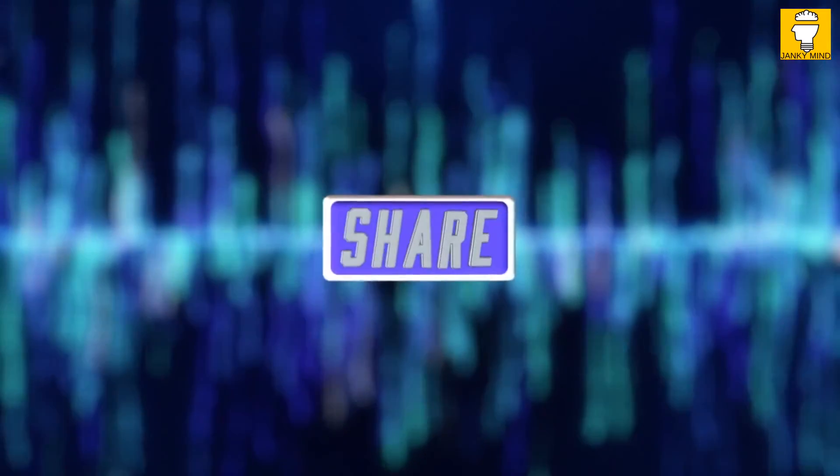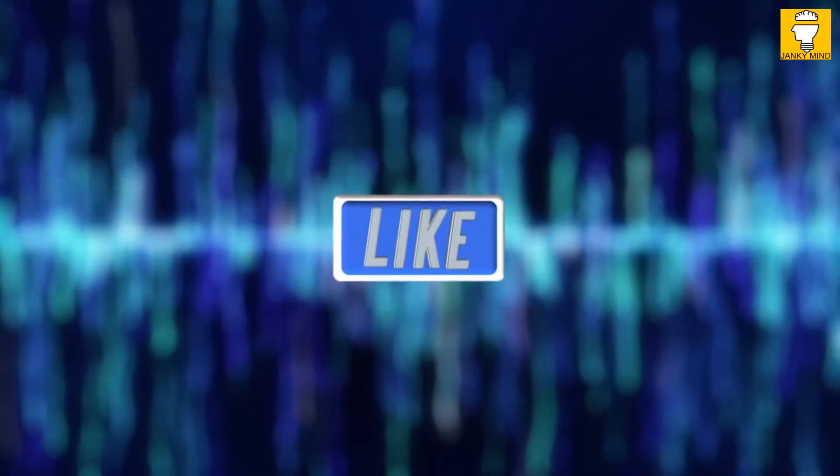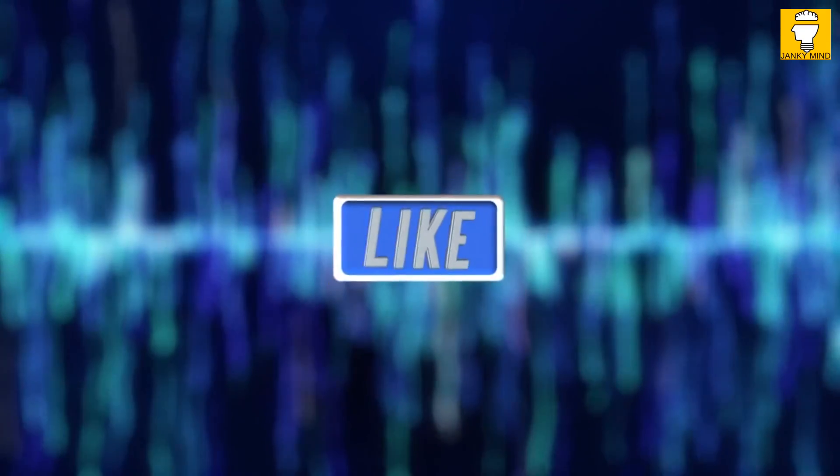Thank you for taking the time to watch. If you found value in this video, be sure to hit that like button and subscribe. If you want to buy the book, use the link in the description — you won't regret it.